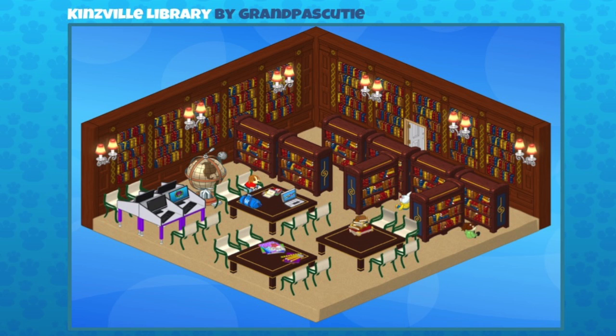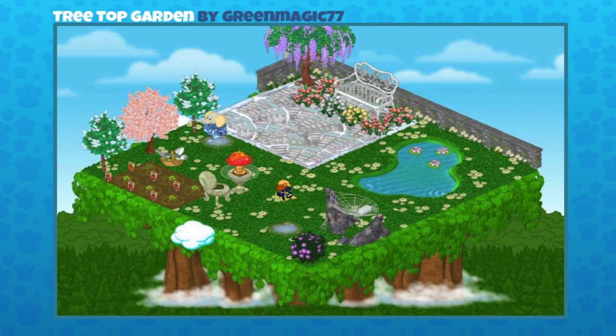Beautiful design, and I just noticed that globe too — that's a great added touch in the library. That was from the Cookie Science theme, which was a rare theme that's no longer available, but grandpa's beauty managed to pick one up. Great job and great design!